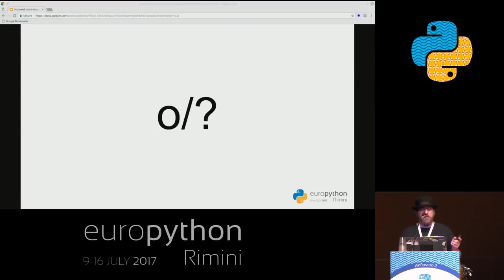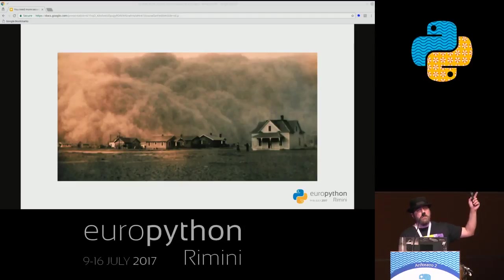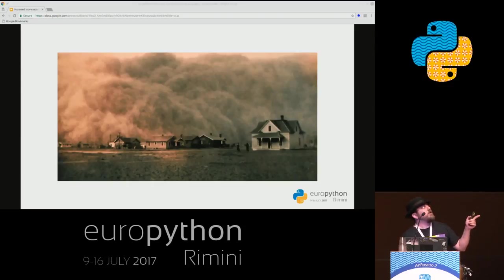Now, with a show of hands, how many of you have actually related both terms — security and packaging — like ever? It doesn't count if you saw the title of the talk. You're probably wondering what's the deal. Why am I mixing both terms, since you probably never thought of mixing those? And why am I making a talk out of this when there's so much good out there in the world? Well, there's not.